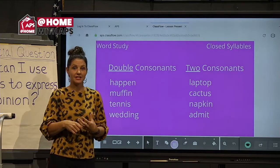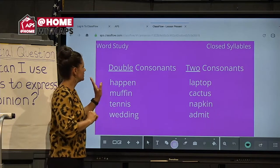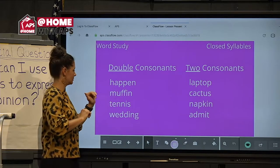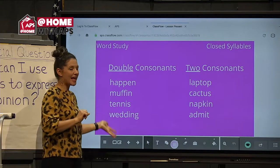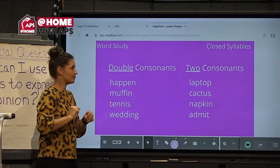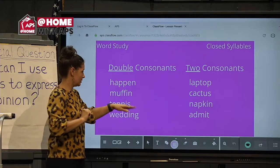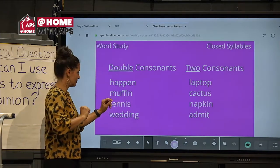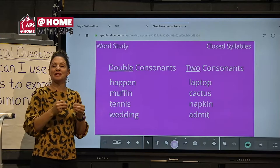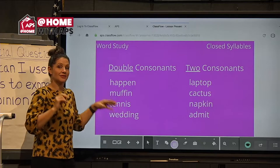I have a list of words that have double consonants — double means two of the same, kind of like twins. Double consonants: 'happen,' 'muffin,' 'tennis,' 'wedding.' I hear short vowels. Short vowels mean there must be consonants right after them. And here is a list of two consonants, meaning they are not the same letter twice.